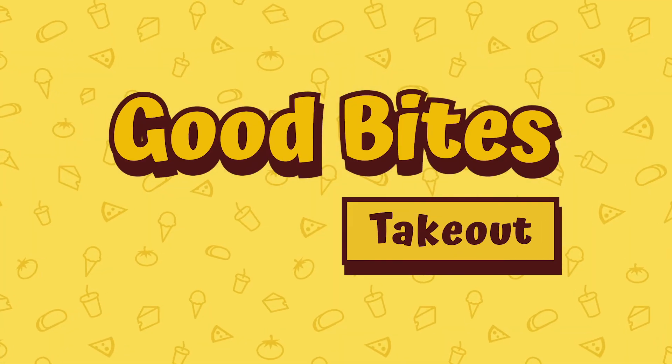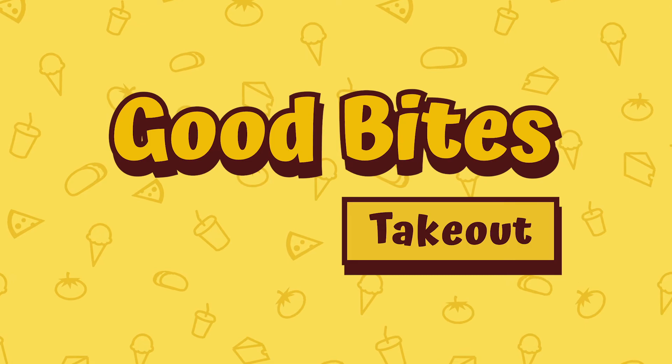And that is it for this episode of Good Bites Takeout. Thank you for making it to the very end. And now, the next time that you're hungry for something that's a little bit different outside of your wheelhouse, you have an option — Bocadillo's. If you're still hungry, don't worry about it. I'm going to be back next week with a brand new place that you can order some takeout from. See you then.